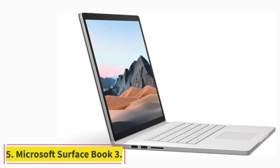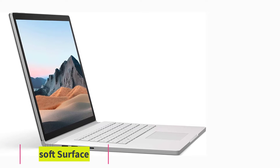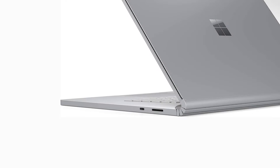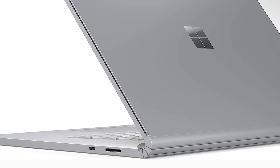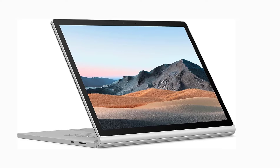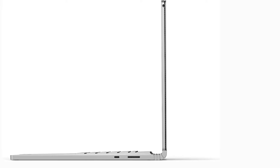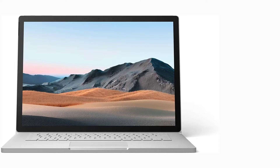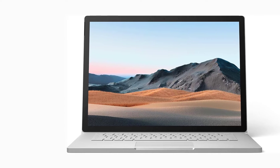At number five: the Microsoft Surface Book 3, which is not only a powerful laptop but also very flexible in configuration. Its unique detachable design allows you to turn the laptop into a tablet, making it easier to work on using a stylus. Add in powerful specs and it's a great laptop for designers and content creators.